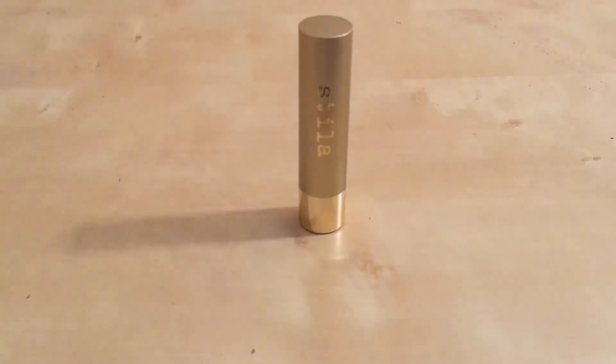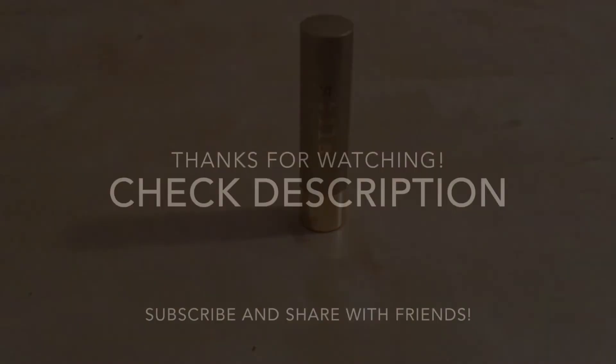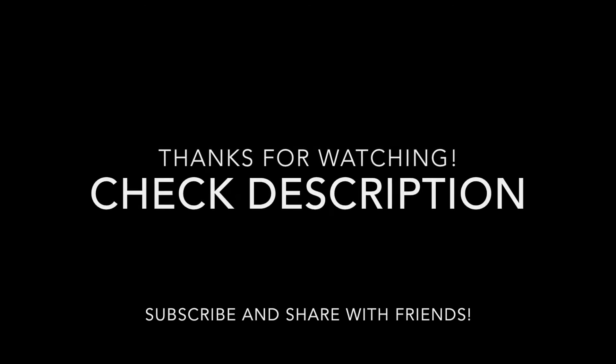So again, this is Stila's Color Balm in the color Olivia. There's a variety of different colors. I hope this was helpful — I would grab one and try them all!